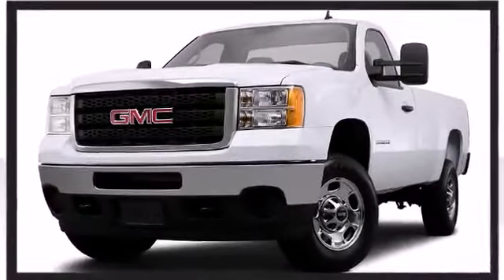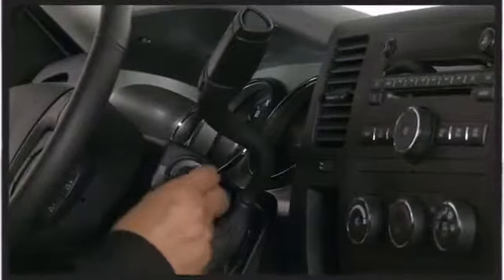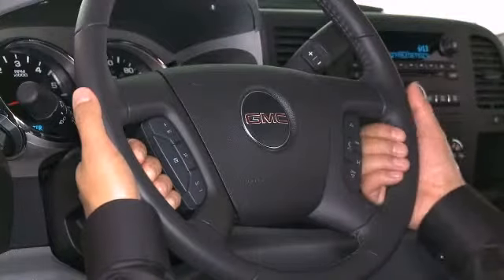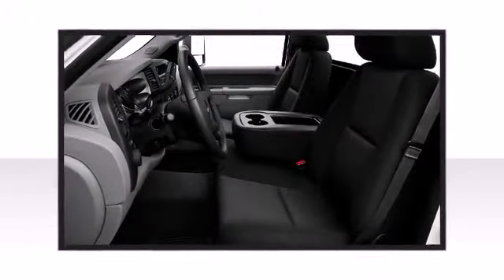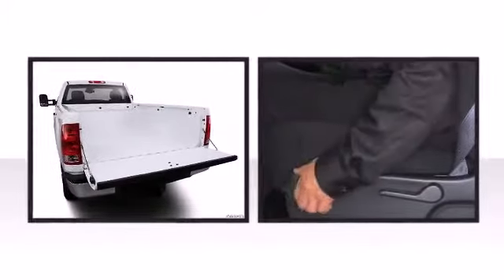a sporty stance when viewed from all angles. Once inside, the attention to safety and security is obvious. Top features include cruise control, a tachometer, variably intermittent wipers, a rear step bumper, a front bench seat, and air conditioning.